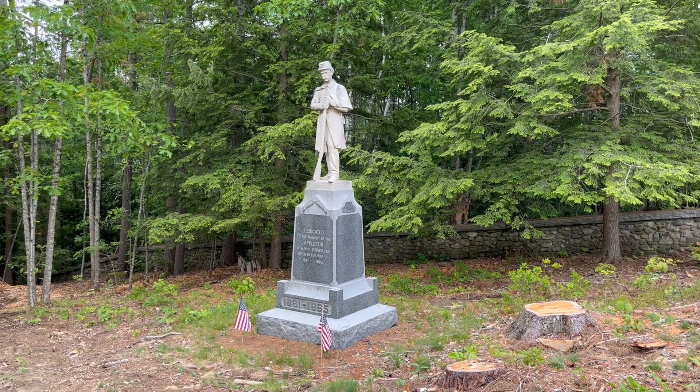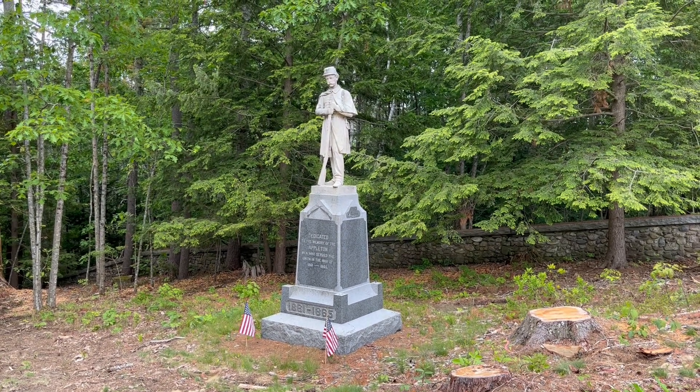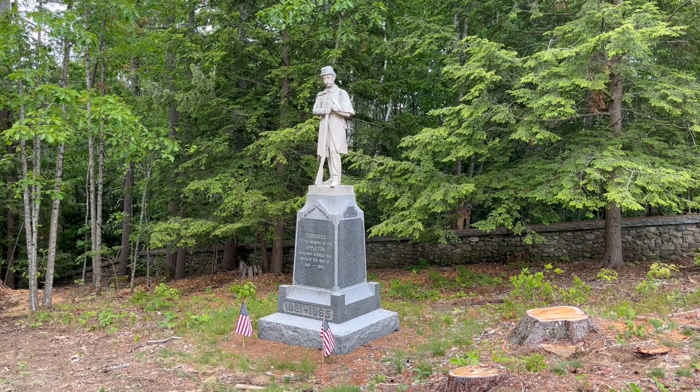The monument features a granite base and a marble statue of a Union veteran leaning on his musket. He looks quite tired — you study his face.